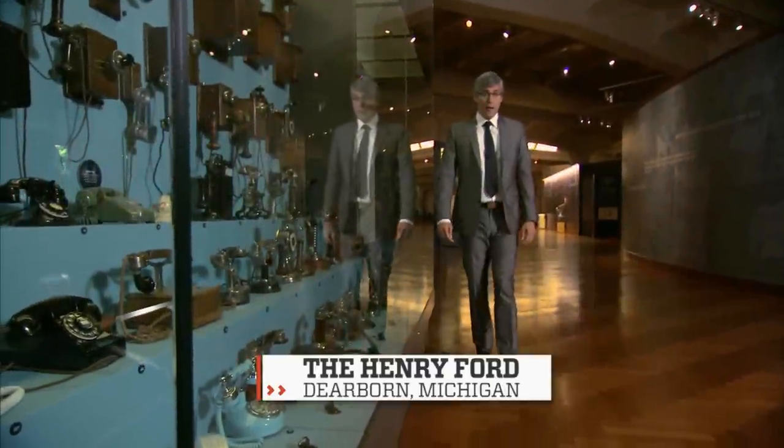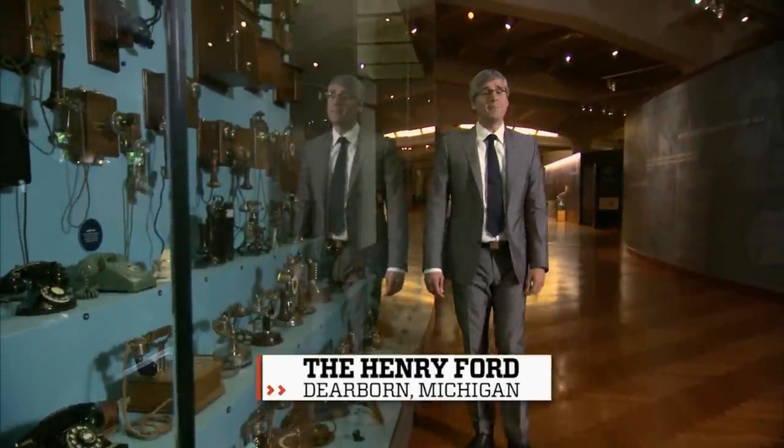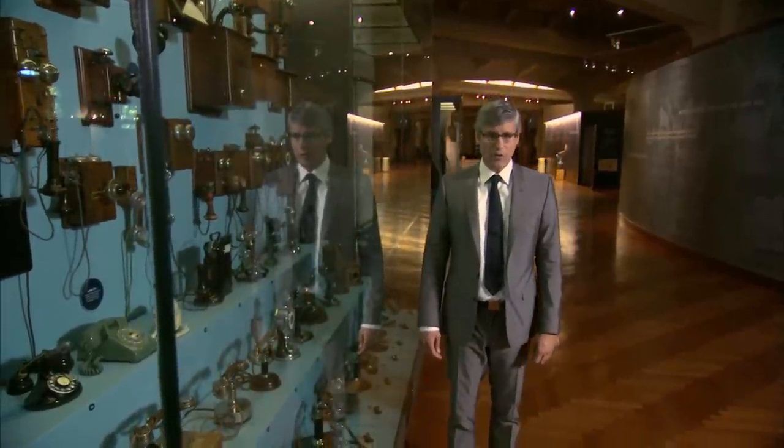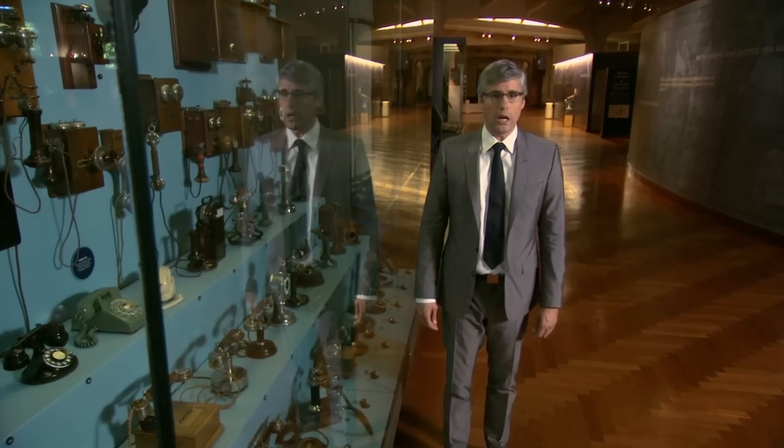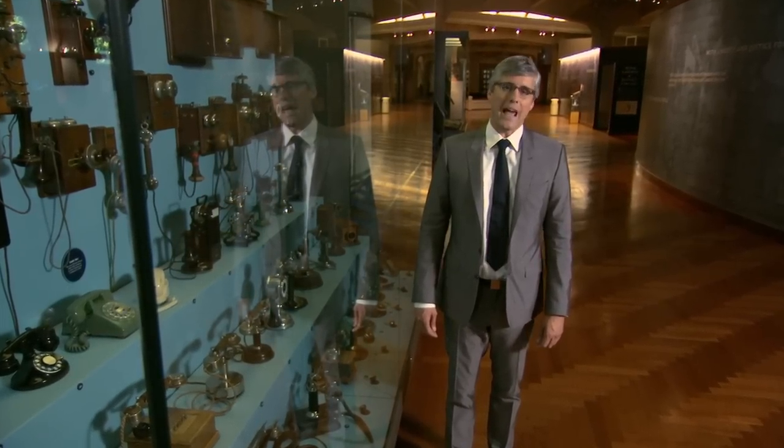I'm glad that when the computer mouse was invented, it wasn't too big. Because then they might have had to call it the computer rat. And that would have made this next story really creepy, because the mouse in it is crawling up your arm. Here's Adam Yamaguchi.